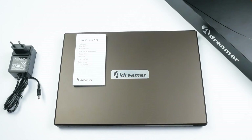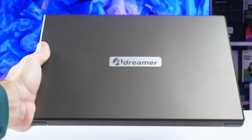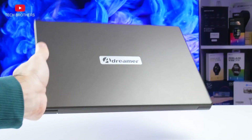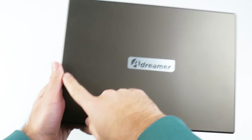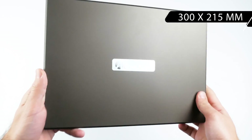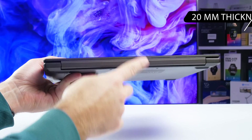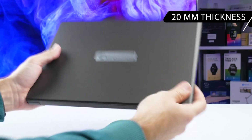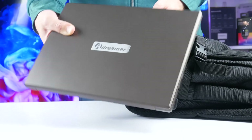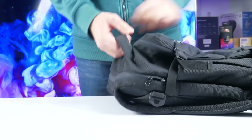And a small user manual. There is not a lot of stuff here, but you don't need anything else to work with the laptop. One of the main features of the A-Dreamer LeoBook 13 is the compact size. Its dimensions are 300 x 200 x 15mm. However, I cannot call it an ultra-book, because it is not very slim — the body thickness is 20mm. On the other hand, it is very lightweight, making it very convenient to put in your backpack or bag and take it with you to college or the office.